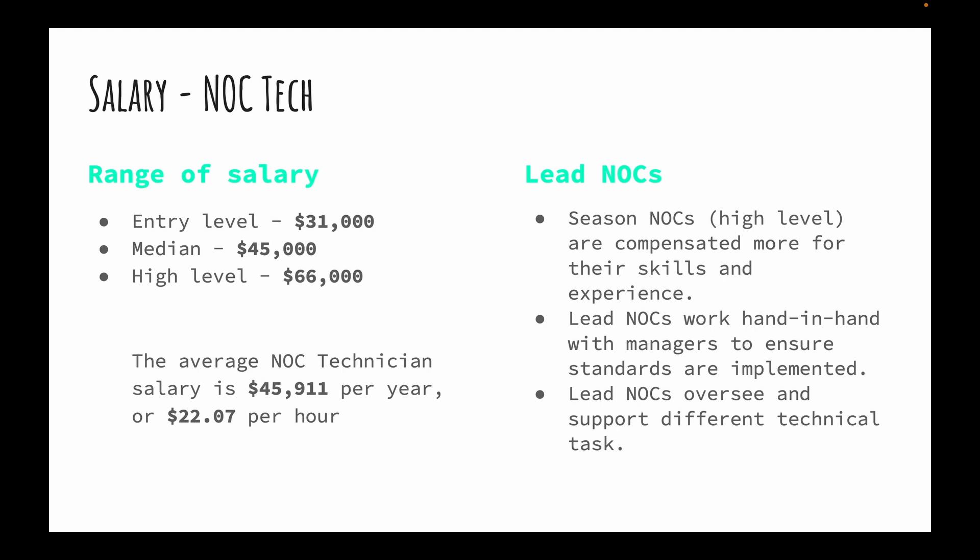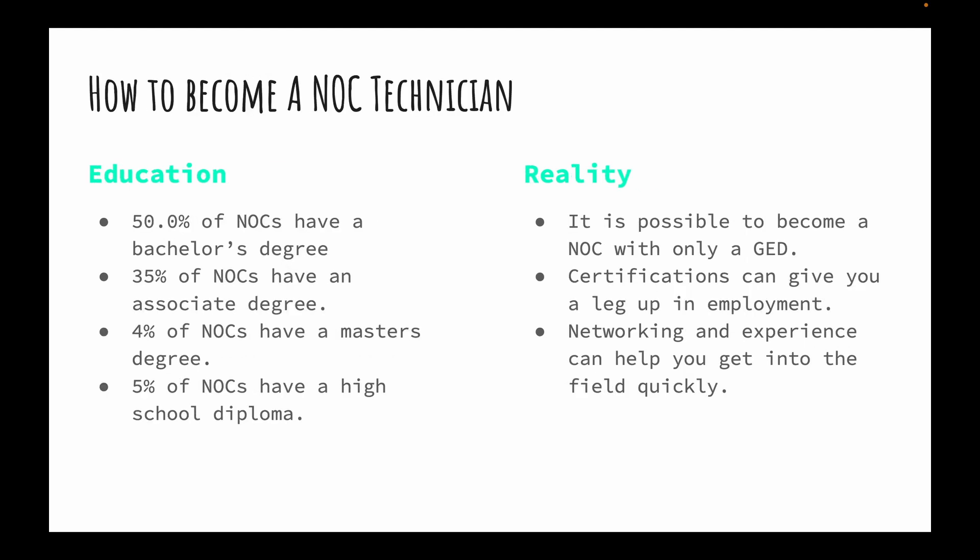Lead NOC technicians are high-level professionals. In the field I've met many lead NOCs with one, two, or three years of experience in a NOC. These experienced individuals get compensated more for their skills, and they work closely with their managers while overseeing multiple tasks.